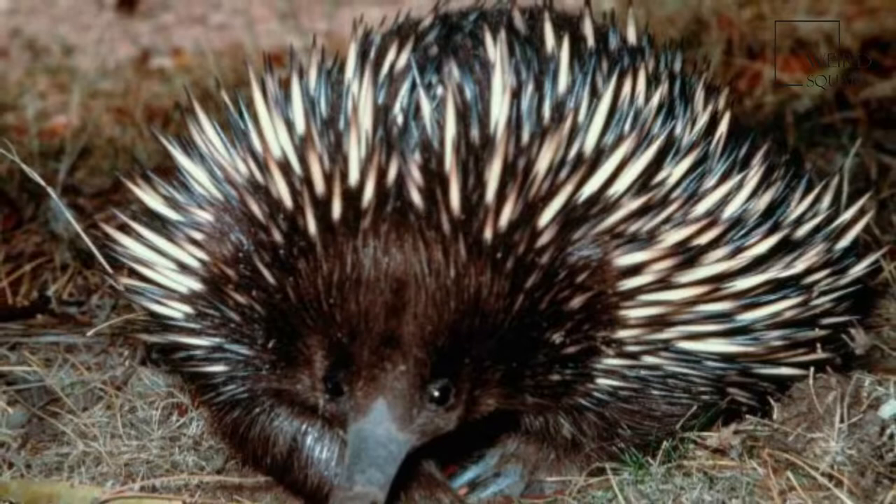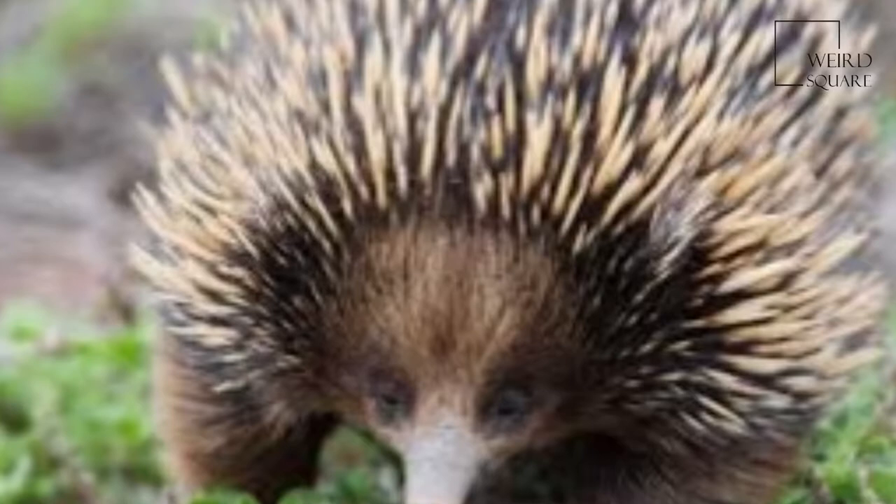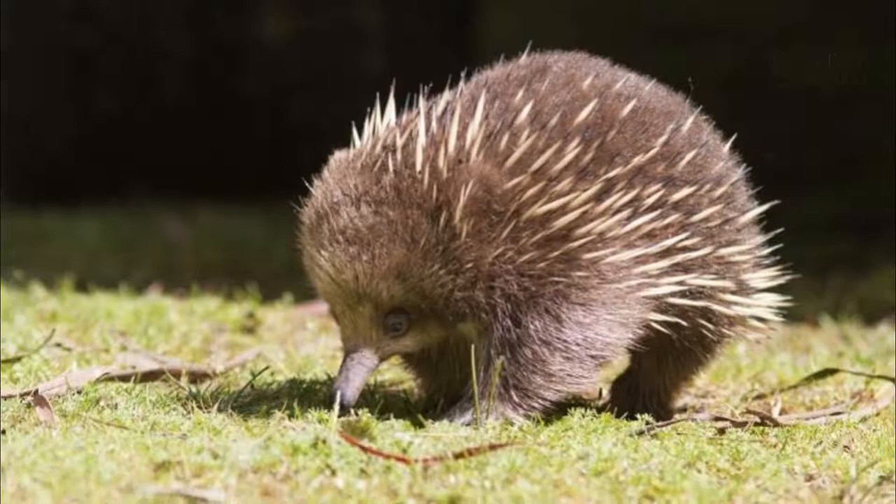Like the other extant monotremes, the short-beaked echidna lays eggs. The monotremes are the only group of mammals to do so. The short-beaked echidna has extremely strong front limbs and claws.